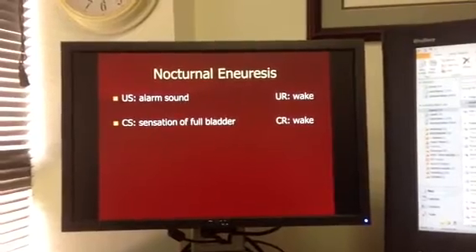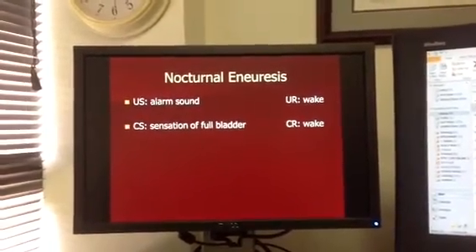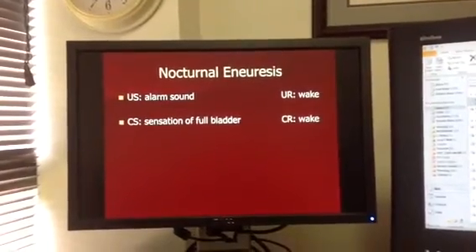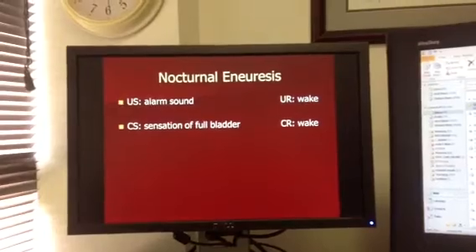When we pair that with the sensation of a full bladder — because when the bladder is full and urine comes out, the alarm goes off — and of course then the child wakes up. So what we do is pair these together.